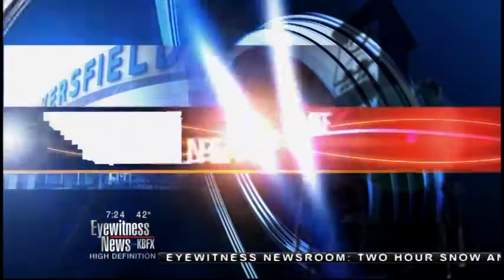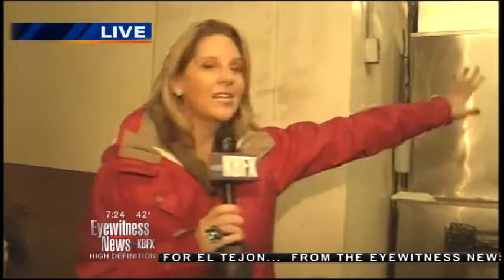On this morning's Made in Kern County segment, we're visiting a bakery that's been in business for more than 60 years — and odds are you've tasted their bread. We are talking about Pyrenees Bakery.